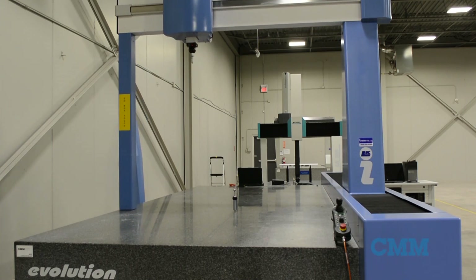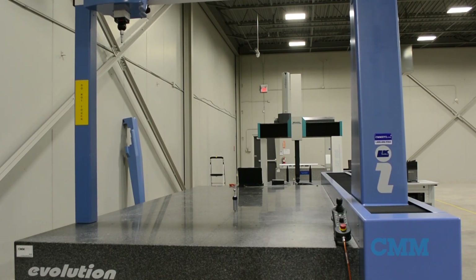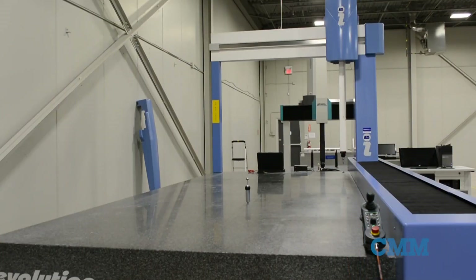This large LK Evolution 4015-12 is now offered for sale. This system features a huge measuring range of 1500 millimeters in X, 4000 millimeters in Y, and 1200 millimeters in Z.